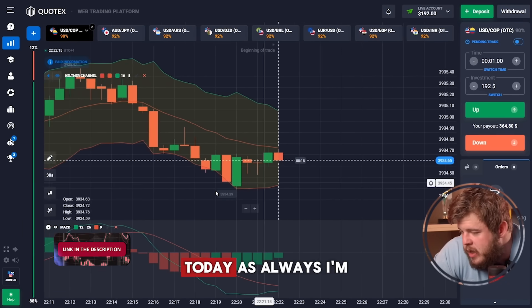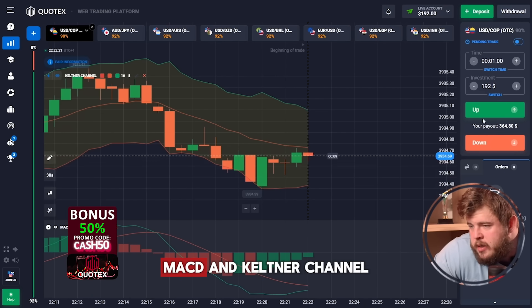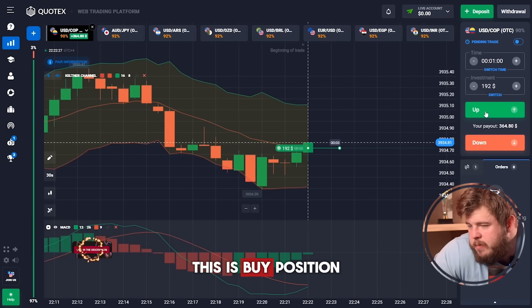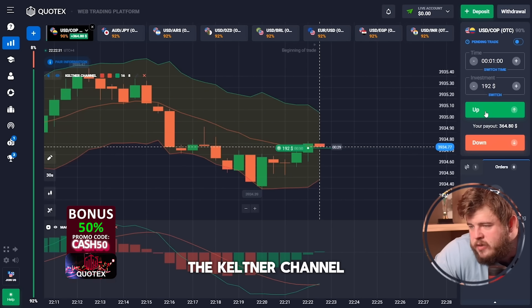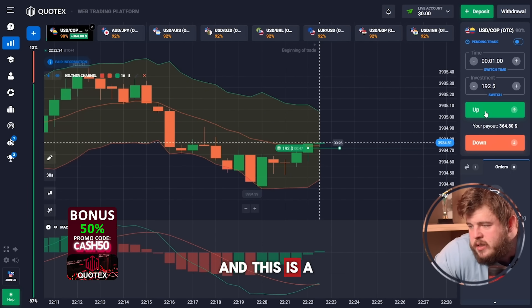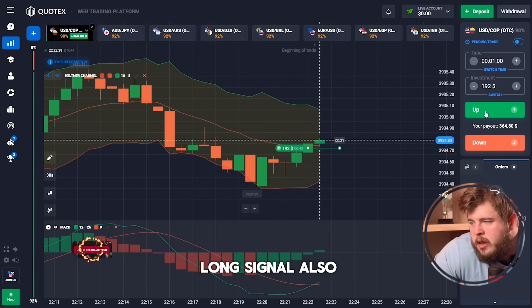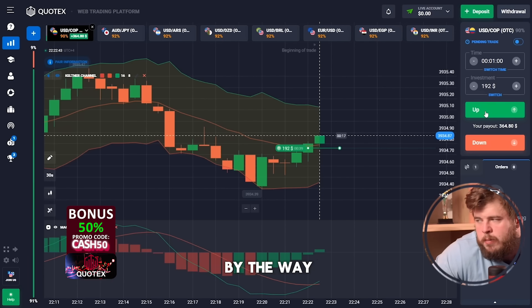Today, as always, I'm going to use several indicators: MACD and the Keltner channel. I'm going to open the first position — a buy position. As you can see, we're going to break through the middle line of the Keltner channel, and this is a very good signal for growth. The MACD indicator is giving us a long signal as well, so that's why we have opened a buy position.